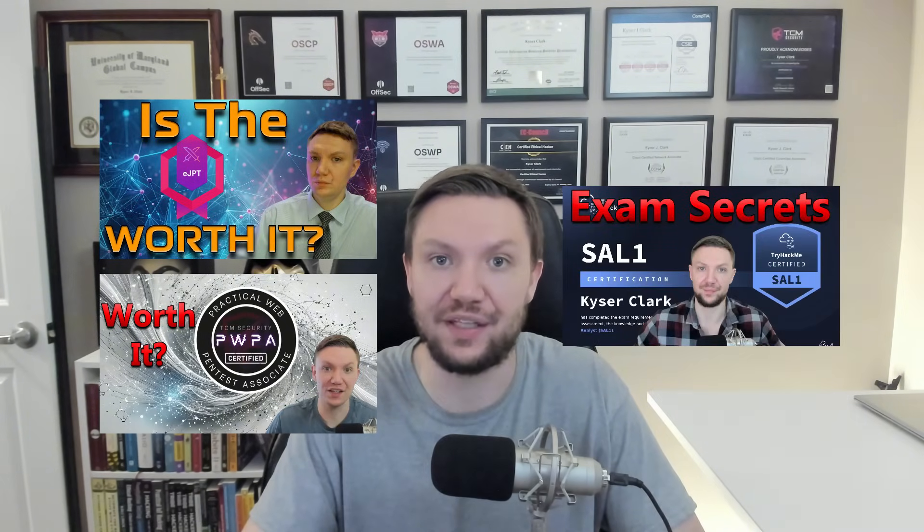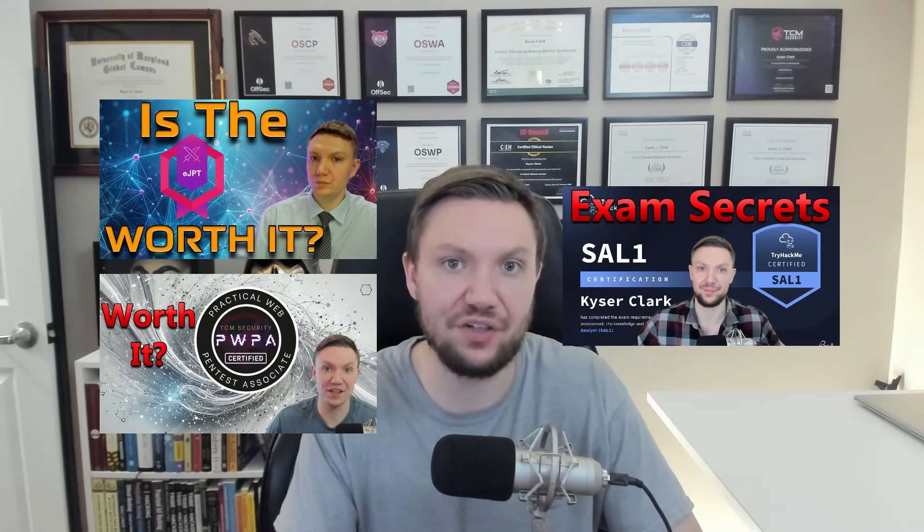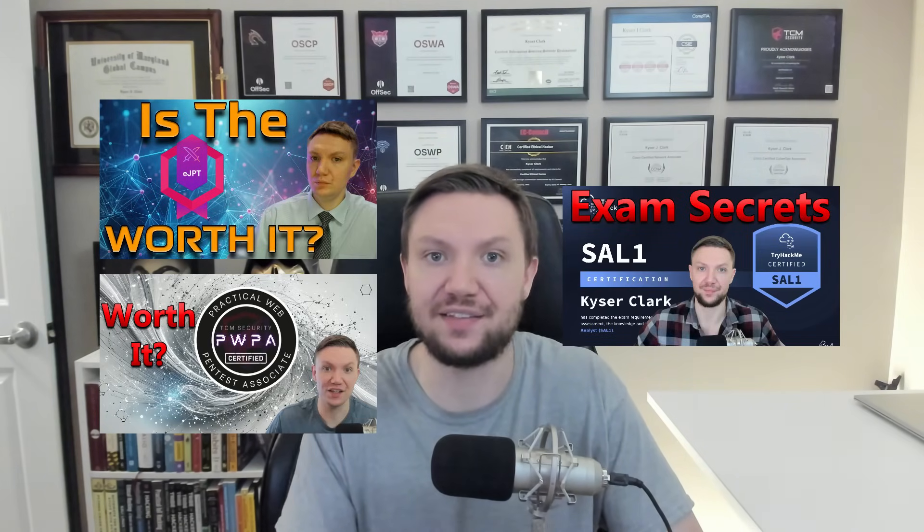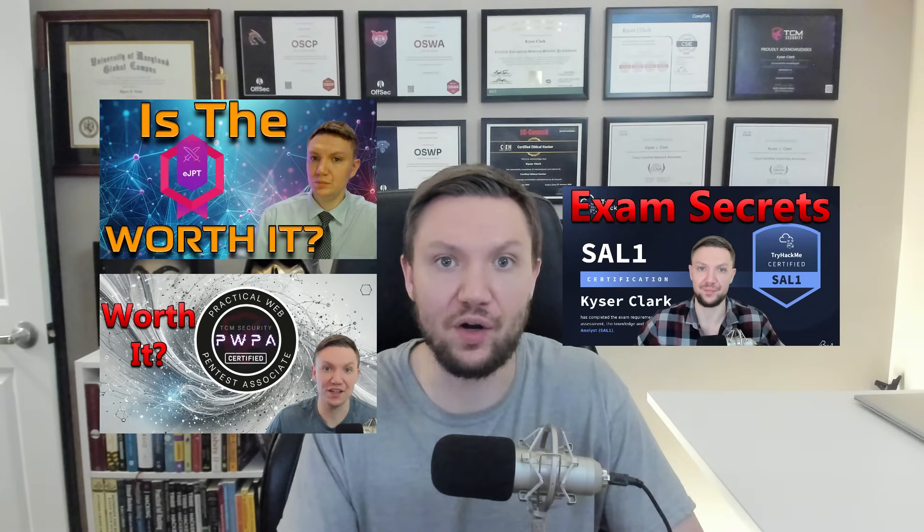Let me know down in the comments what you think about the PT1 — are you going to go after it, or do you think PT1 is a complete miss? If you're still on the fence and want to compare junior pen testing options, I have full-length videos for both EJPT and PWPA. If you've already committed to getting PT1, I'd highly recommend watching my TryHackMe SAO-1 Complete Guide. It's a different certification but TryHackMe nonetheless, and in that video I explain why I failed the first time and what I did differently to pass. Those exam tips should carry over for your PT1 journey. Click watch now and I'll see you there.